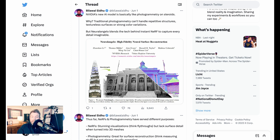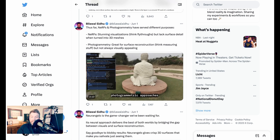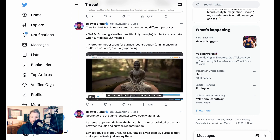NVIDIA's new AI model is basically photogrammetry on steroids. Traditional photogrammetry can't handle repetitive structures, textureless surfaces, or strong color variations. But Neuralangelo blends the technology behind instant neural radiance fields to capture every detail imaginable. Thus far, Nerfs and photogrammetry have served different purposes: Nerfs are for stunning visualizations like fly-throughs but lack surface detail when turned into 3D meshes, while photogrammetry is great for surface reconstruction but not always visually appealing.